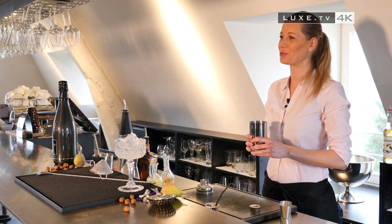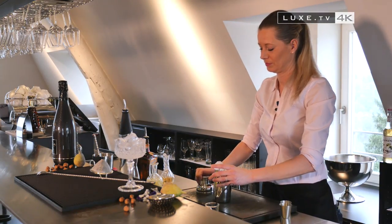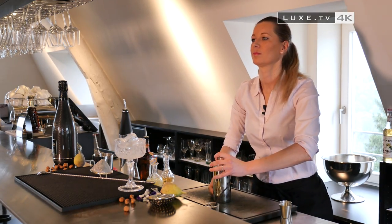Now that all the ingredients are in our shaker, we are going to add ice. Now shake.